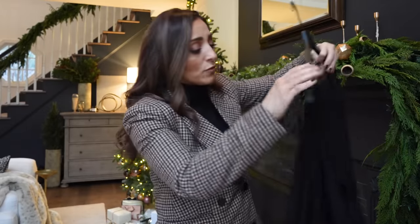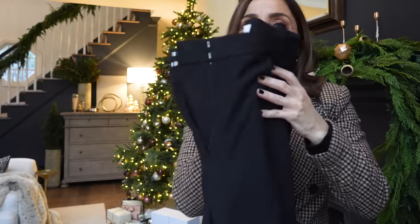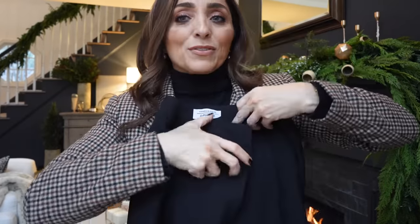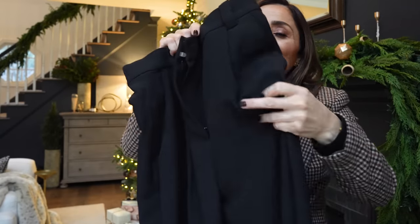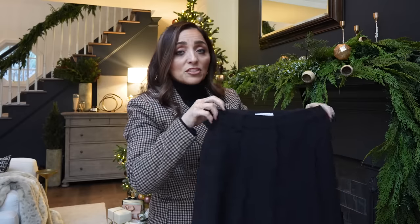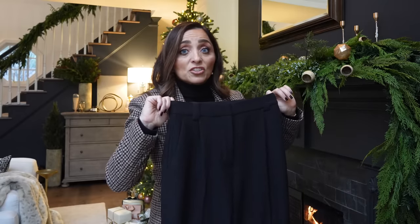I also bought several pairs of trousers from & Other Stories and their trousers are just absolutely gorgeous. The quality on their trousers — I wish I could just send this through so you could feel that fabric. It is so high quality, so well made. & Other Stories is a brand underneath the H&M group, but it's actually higher quality, above H&M, and they just pull out pieces that are stunning.